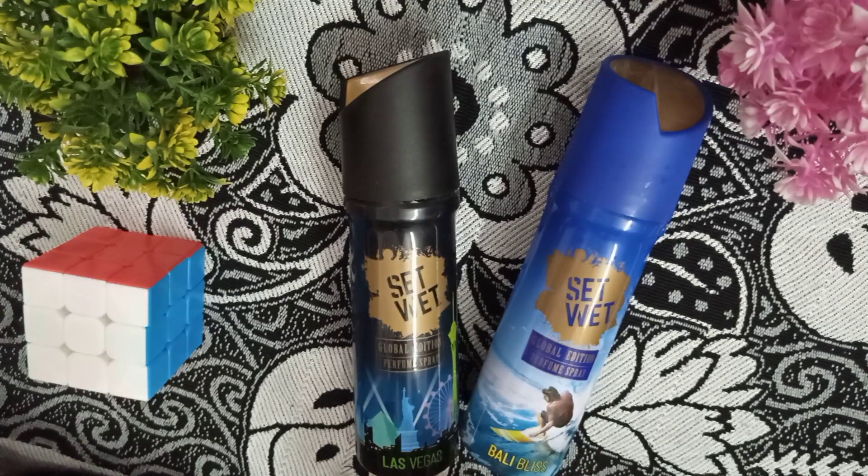If you want to know which one is the best: in terms of fragrance, Set Wet Las Vegas is good. But if you talk about stay timing, stay timing is better in Bali Bliss. Overall, both are good in their own way. If I give a rating, I would give Set Wet Bali Bliss 3.5 out of 5, and Las Vegas 3 out of 5. Both have issues — stay timing is a concern, and one fragrance is hard while the other is soft.